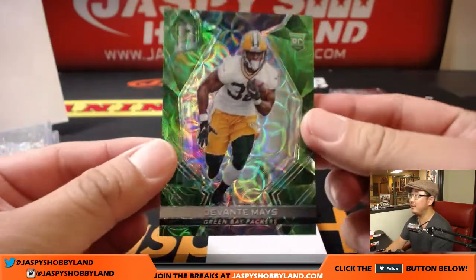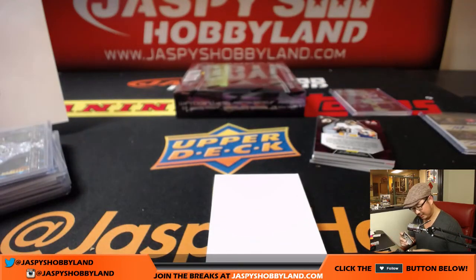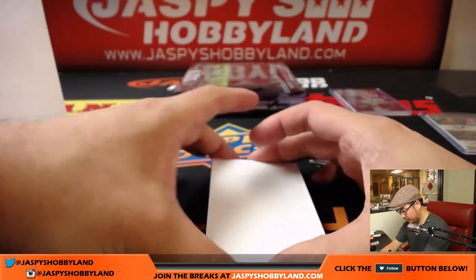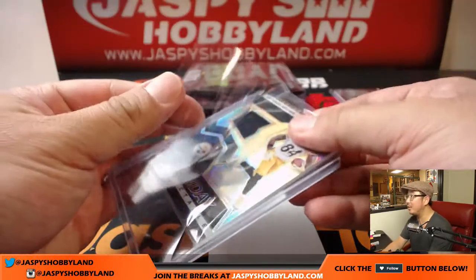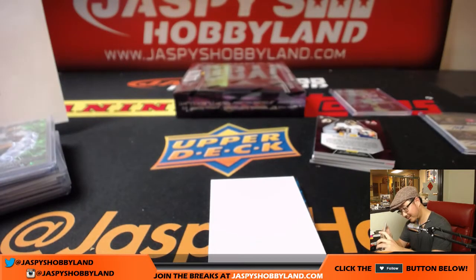24 out of 25, nice Neon Green for the Green Bay Packers — Davontae Mays. Another one for Mario. Then 38 out of 99, Sunday Spectacle, Antonio Brown — goes to Brad Cook and the Steelers. This top loader couldn't contain Antonio Brown. It was just too powerful.